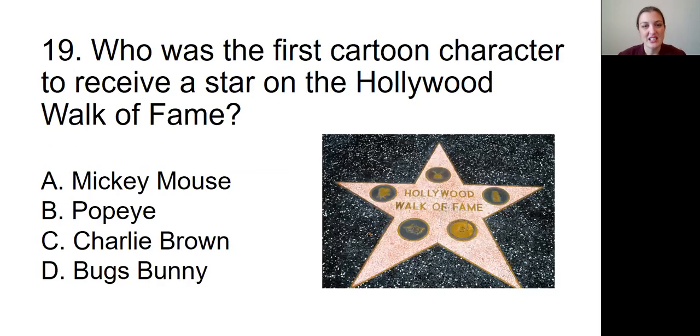Question number nineteen: Who was the first cartoon character to receive a star on the Hollywood Walk of Fame? Is it A, Mickey Mouse; B, Popeye; C, Charlie Brown; or D, Bugs Bunny?